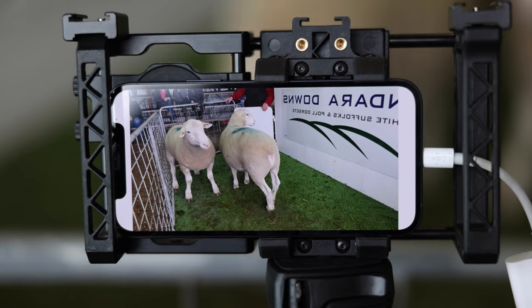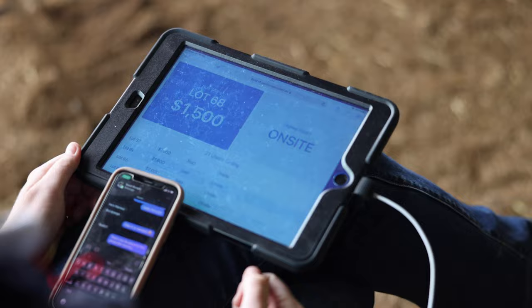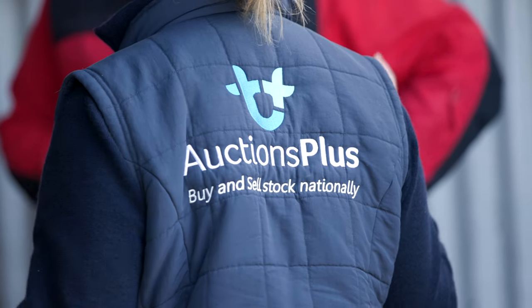We've had a lot of rams bought online from stud to flock rams, so all in all it's a big component and it's a very worthy component of what this sale is all about, having Options Plus online with us.